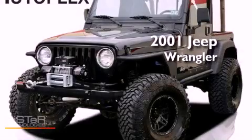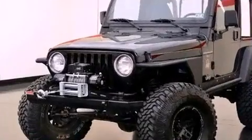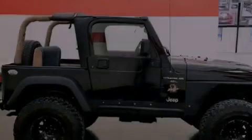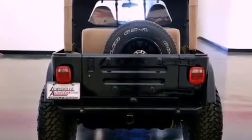This is a 2001. It features a 4.0-liter six-cylinder engine and automatic transmission. Features include air conditioning, a folding rear seat, cruise control, fog lamps, a full-size spare tire, halogen headlights, side curtain airbags, and aluminum wheels.